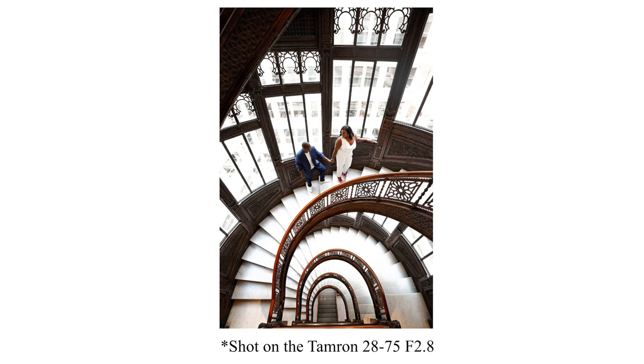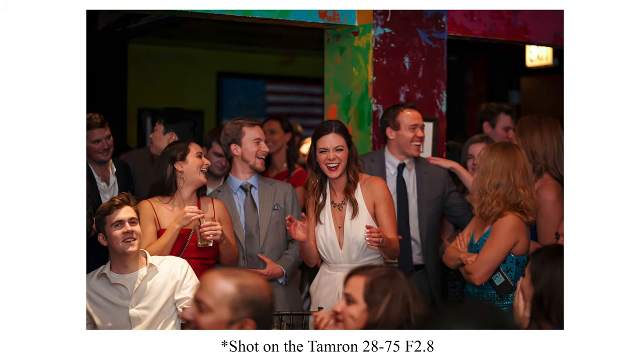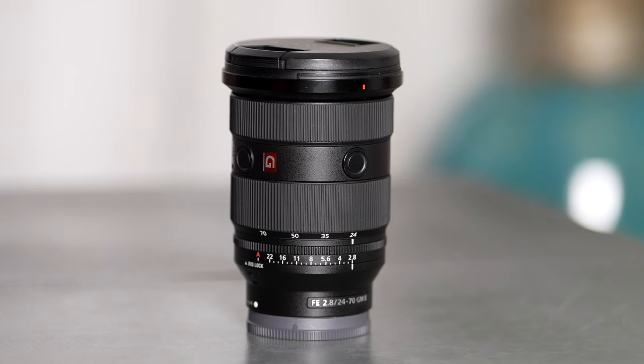If you're on a budget, I recommend at least the equivalent — the 28-75 from Tamron. It's significantly cheaper. It still gives you a wide range of versatility, but for me and what I do, shooting a lot of corporate events and weddings, I need probably the best, and this G Master is it.